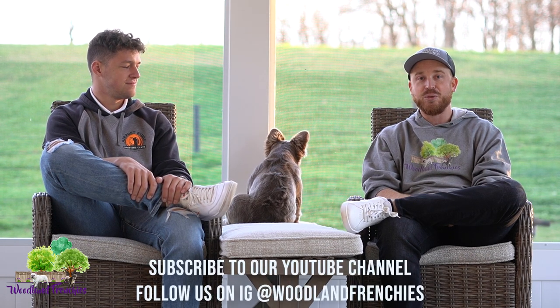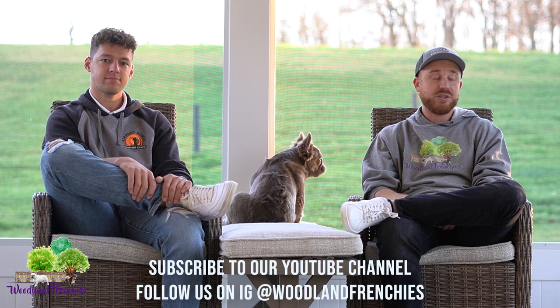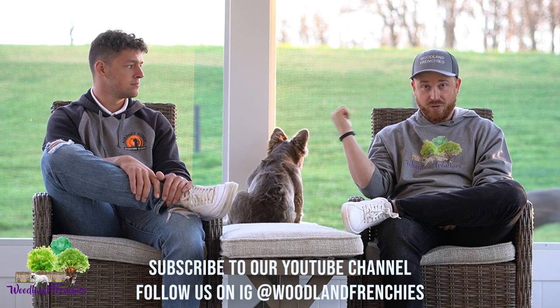Hopefully today's video talking about exotic colors — and probably stuff you haven't even heard about — has been informative and gives you something more to think about, research, and be on the lookout for. Make sure to follow Preferred Frenchies on their socials — all linked in the description. We'll be posting cool content from the shows in Dallas and Miami on our Instagrams. Hit us up if you're at the shows. If you're interested in a puppy from Izzy, check out Preferred Frenchies. Thanks and have a great day!